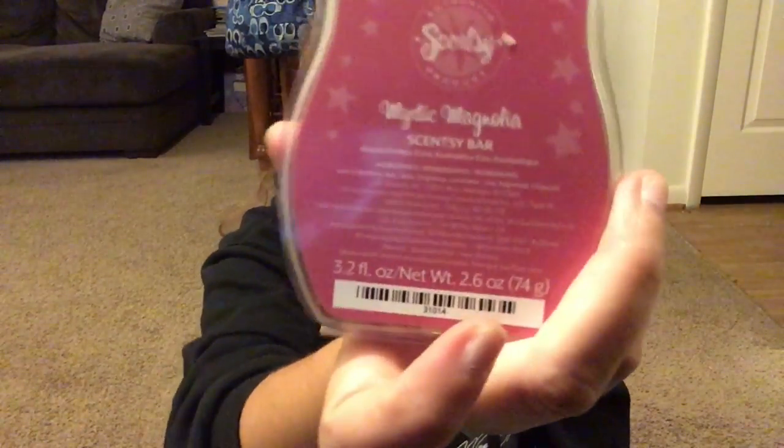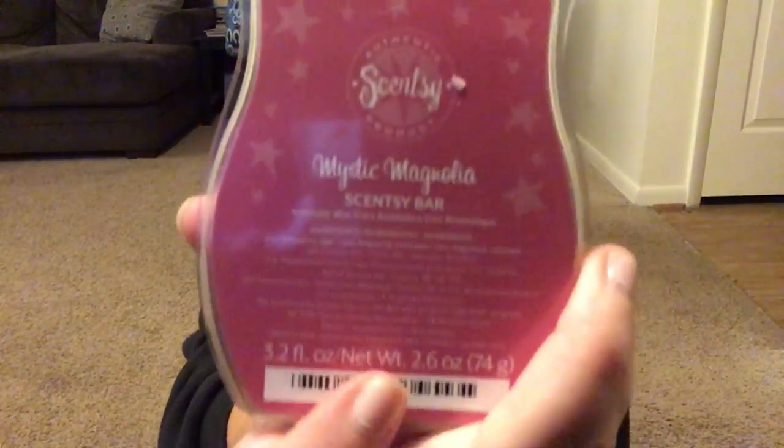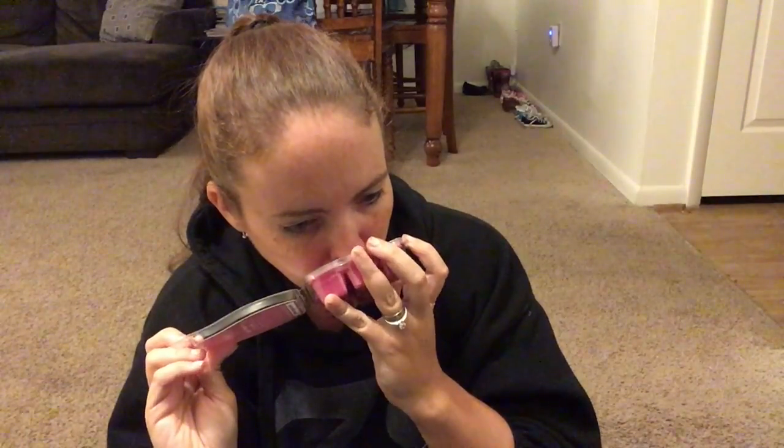Next is another spring and summer scent — mystic magnolia. I don't really mind it going away but I still have a love-hate relationship with it. I still have almost a whole bar of it. Shaylin loves this one. It smells just like magnolia — a really pretty smell. It was actually the first tester I ever smelled for spring and summer and I fell in love immediately. But it's very, very strong and potent, so I have to be in the mood for it, otherwise it just smacks me in the face.